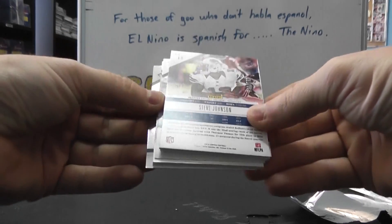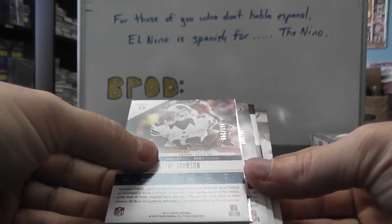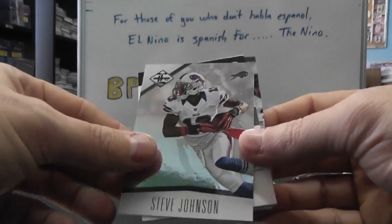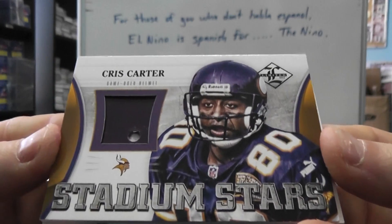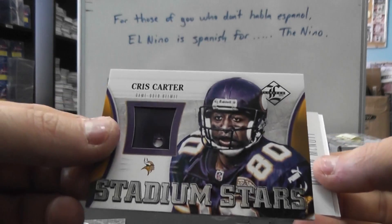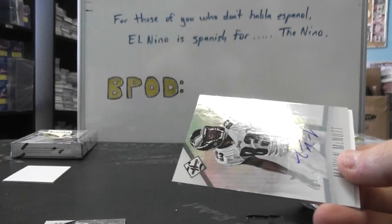All right, Limited time. We have Deshaun Jackson, Michael Kendricks, Travis Benjamin, Stevie Johnson. Oh, that's pretty neat — Chris Carter, helmet. All he does is catch touchdowns. There's a hole in the old helmet on that one. That one's numbered only to 23, 15 of 23.